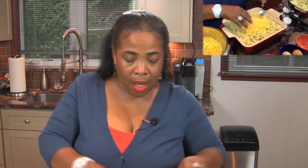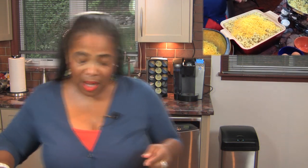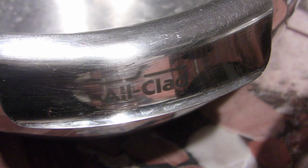My anniversary is coming up, and when my husband and I got married, a friend of ours gave us a set of All-Clad bowls — there are three of them. They're kind of expensive, but you get what you pay for. These are the best bowls I've ever had. We've had them for 13 years now. There's a set of three — about $100 — a medium-sized one and a small one. I have cheese left over, and that cheese is going to be for my topping.